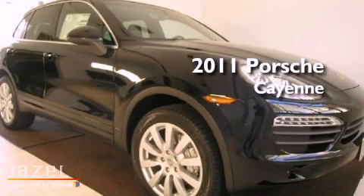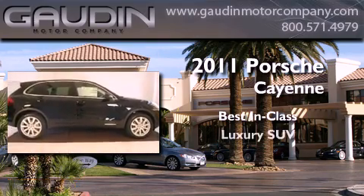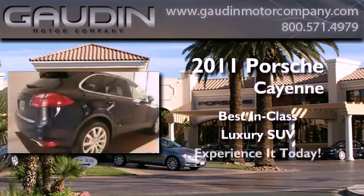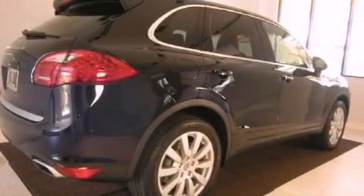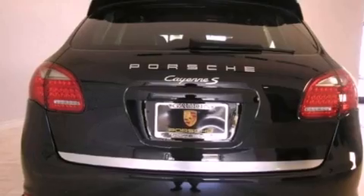This is a brand new 2011 Porsche Cayenne. Its top features include memory settings for the seat's positions, so you can recall your favorite alignments with the push of one button.